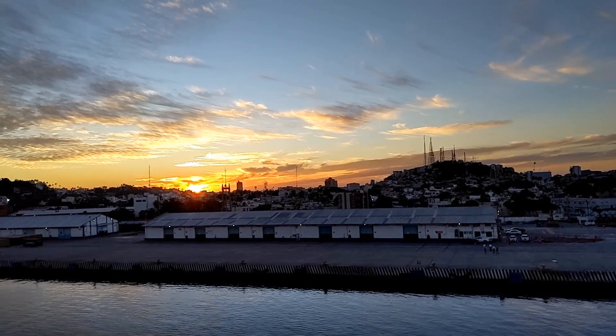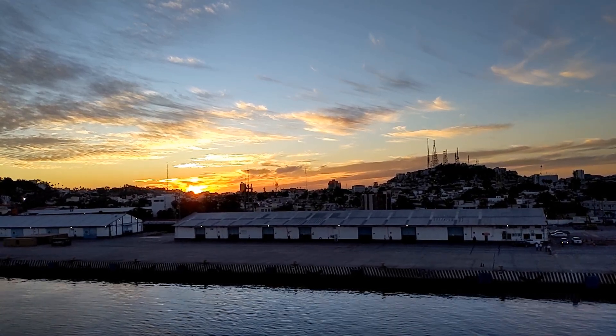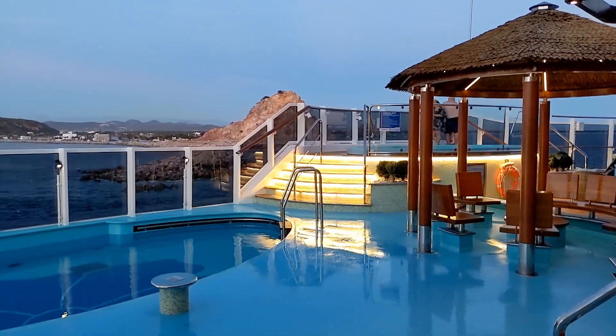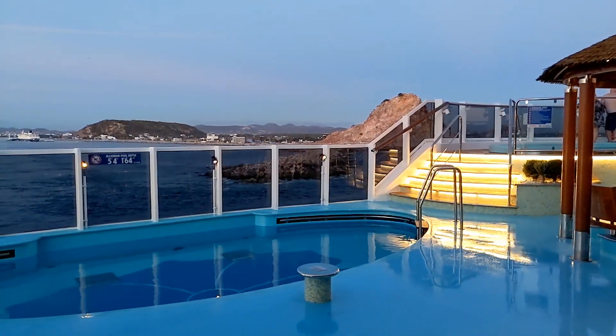Back on board the ship, we sailed away at sunset. The port of Mazatlan is an industrial port, so it's not much to look at. After a disappointing day ashore, I was glad to be back on board, enjoying the peace and quiet of the Havana area as we headed back out to sea.